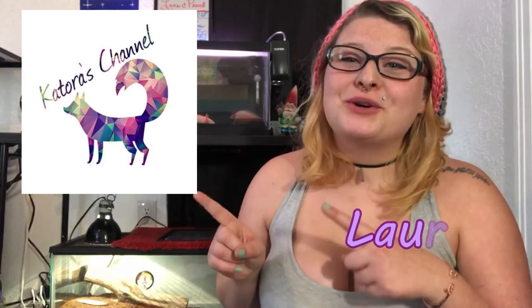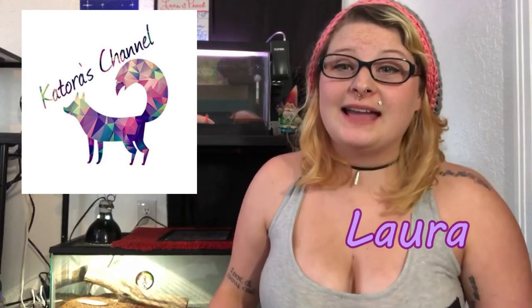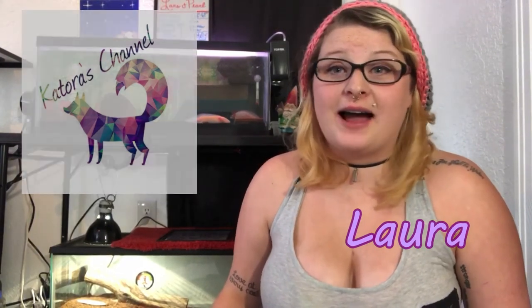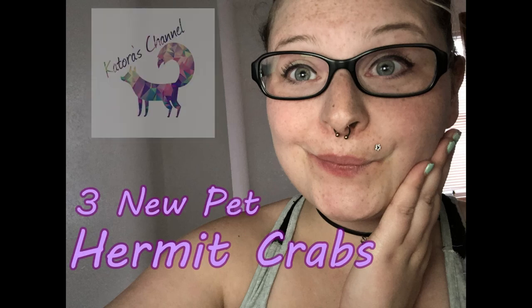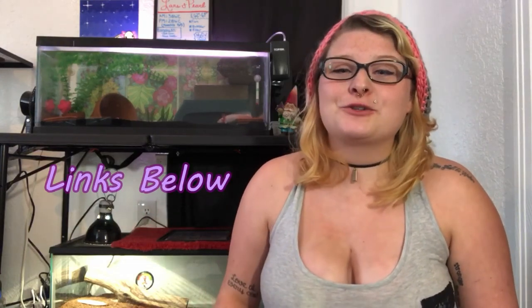Hello everyone and welcome to Katorra's channel. I'm Laura and today I'm going to be introducing you guys to my new pets. Today we're going to be talking about my three new pets. If you've been following me on social media you know all about my brand new additions: Rapunzel, Flynn, and Pascal.